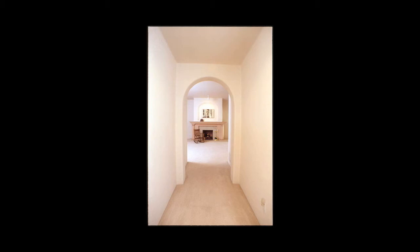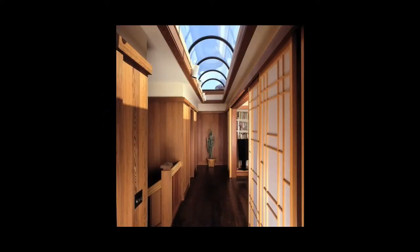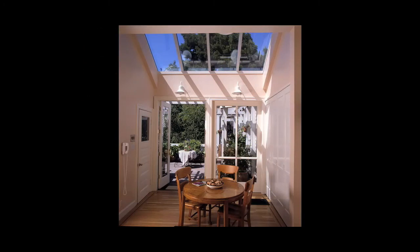Hallways and symmetrical views are always a draw, especially when there's a Marilyn Monroe poster at the end of it — or in this case, a cactus in San Francisco of all places. This was shot for Pacific Skylight. Another shot for Pacific Skylight as well.